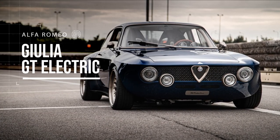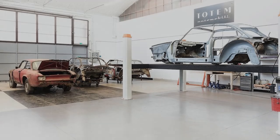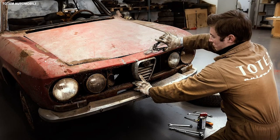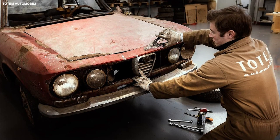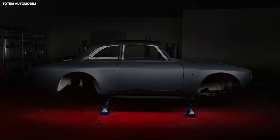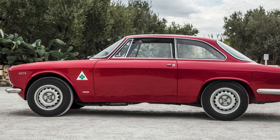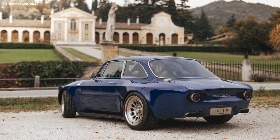Alfa Romeo Giulia GT Electric. A company by the name of Totem Automobili has reimagined the classic Alfa Romeo Giulia GTA as a modern performance car with an electric powertrain and a carbon fiber body. Rather than just copy the original design directly, Totem made some subtle changes.